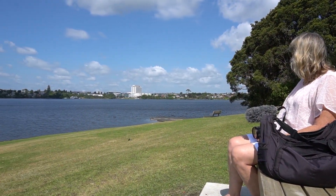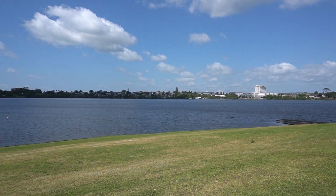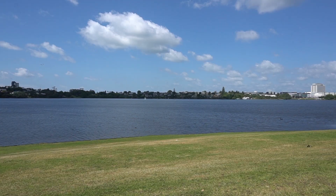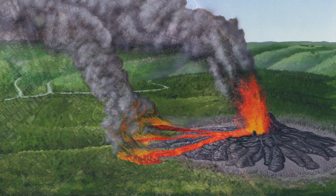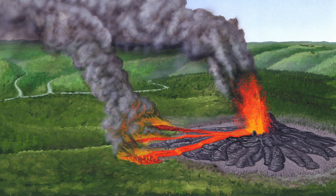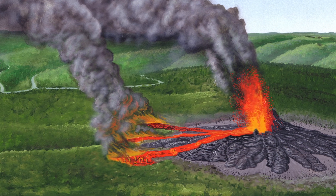It's a beautiful serene view here today but it does not always look like this. Here you can see the outline of an ancient crater. 140,000 years ago this was an active volcano spewing lava down the banks of a forested river valley. After the ice age the sea rose, creating the Waitemata Harbour, and the crater filled with rainwater.